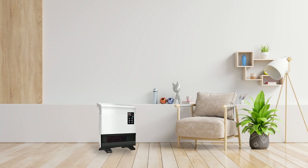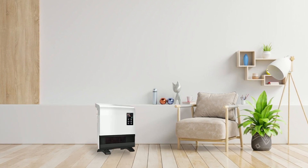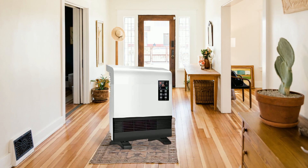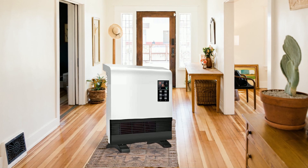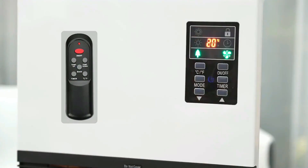When winter comes around, it can be difficult to find an efficient yet budget-friendly way to stay warm in your home. But the AirChoice electric heater makes those worries a thing of the past. With 1,500 watts of heating power, this basement heater provides everything you need for a comfortable winter season.